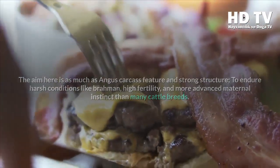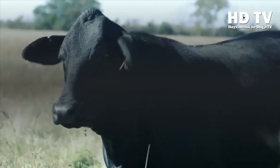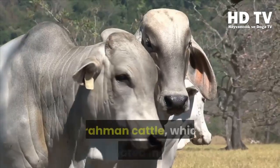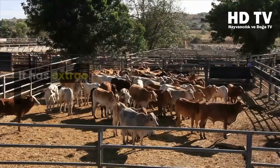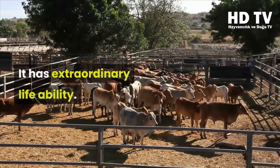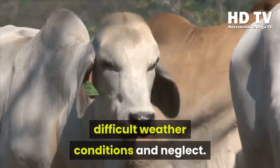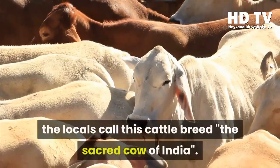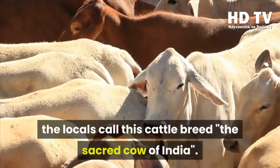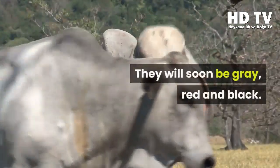Brahman cattle originated in India from the Bos indicus species. They have extraordinary vitality, being very resistant to poor nutrition, disease, difficult weather conditions, and neglect. Because of these characteristics, locals call this breed the sacred cow of India. The most prominent feature is the hump above the neck. Their color ranges from gray to red and black, with gray being most common.